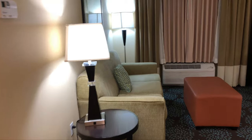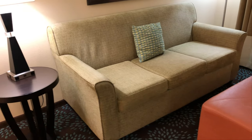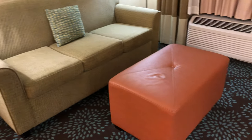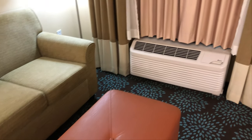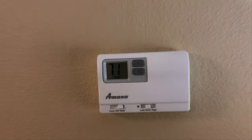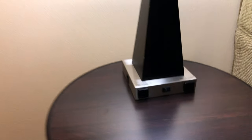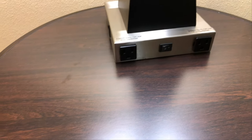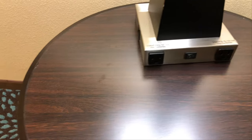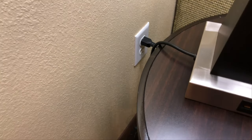Moving on to the little living area. We have a large pull-out couch and a big footrest. This is the air conditioning unit over here in the window, and the air conditioner is controlled by this thermostat here on the wall. The lamp here has two power outlets — three and a half amp.